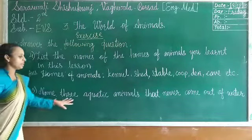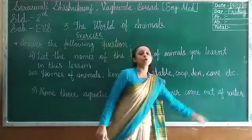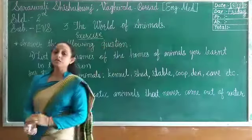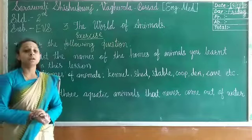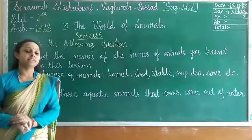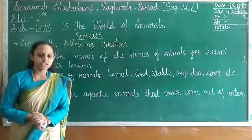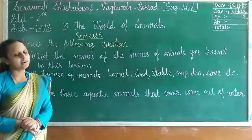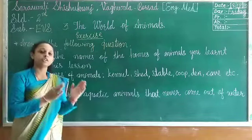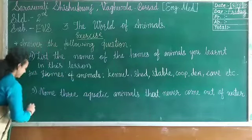Question five: name three aquatic animals that never come out of water. If they come out of water, they die. Those three animals are fish, shark, and whale. You can also write fish, turtle, or octopus.